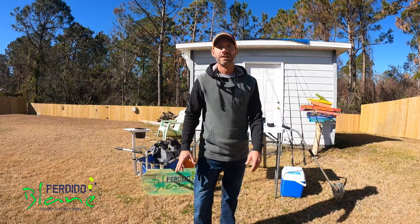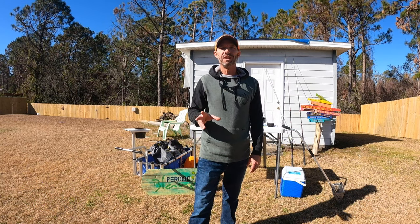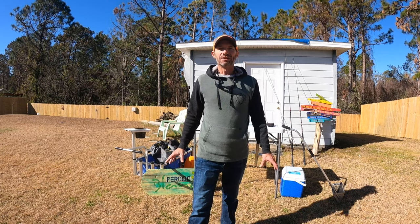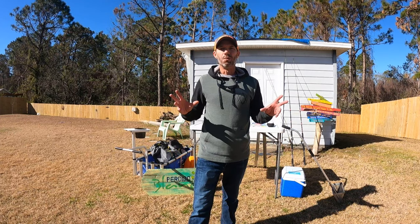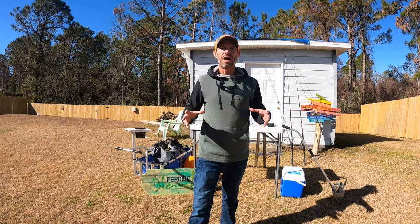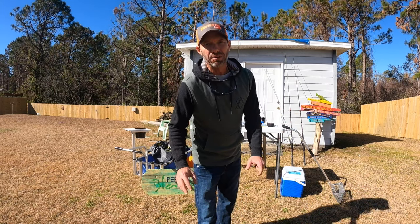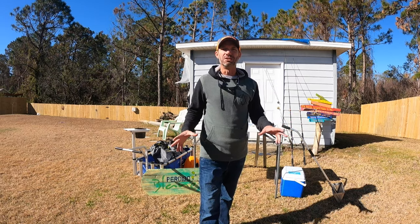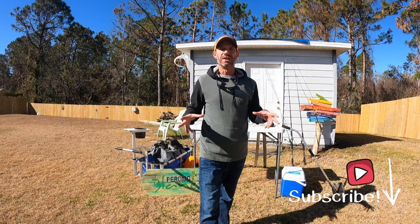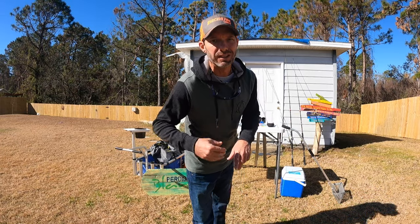What's up fishing buddies, welcome back to the channel. I'm waiting anxiously on tomorrow — I'm gonna go out, do some surf fishing and probably some kayak fishing later that afternoon. I'm stuck at the house today so I thought I'd do a quick rundown of what I take when I go surf fishing. I've got all my gear out here, everything I take, all my rods, so I want to show you guys this.